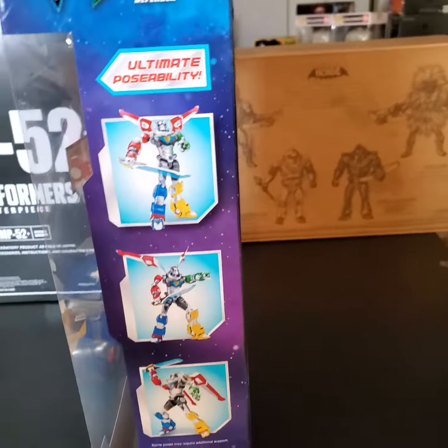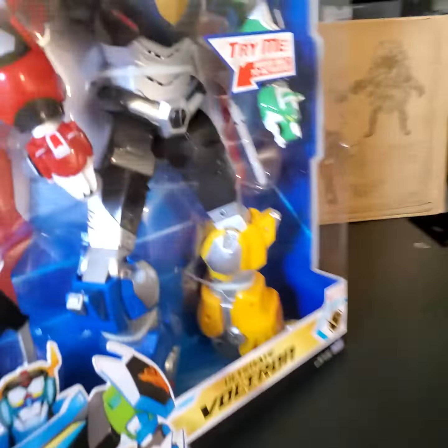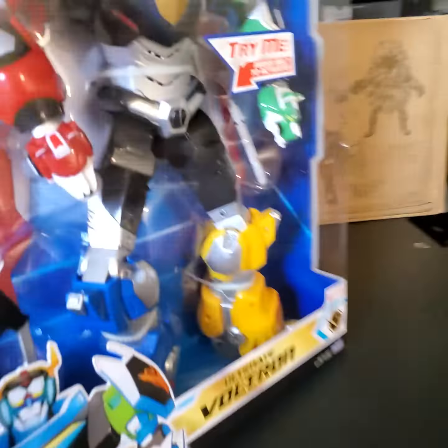I want to kind of show you the box condition. As always, we only sell near mint to mint. You can see — hopefully you can see anyways — that this guy is in amazing condition. He's been stored up, bubble wrapped, kept safe for years. Love these guys.